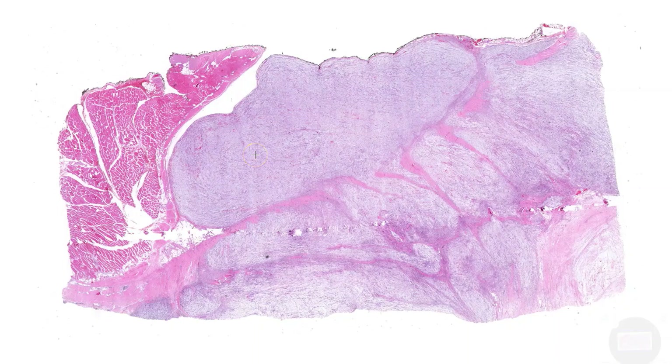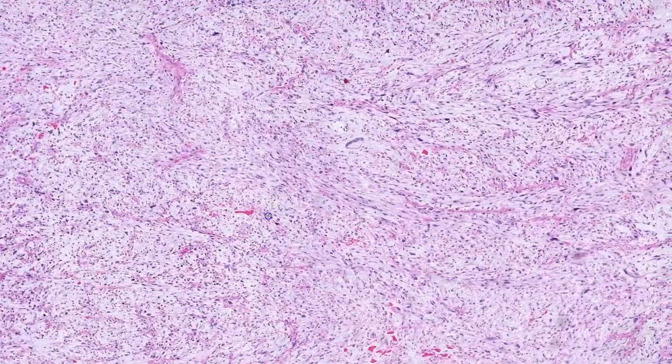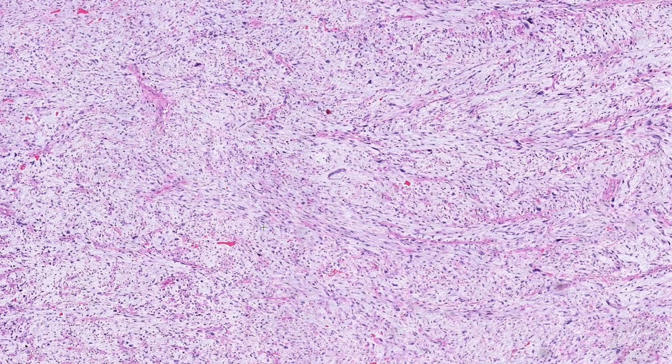To give you an example, this is a case of high-grade myxofibrosarcoma. As you can see, this is very clearly malignant. I'll cover this entity a bit more in a later video.